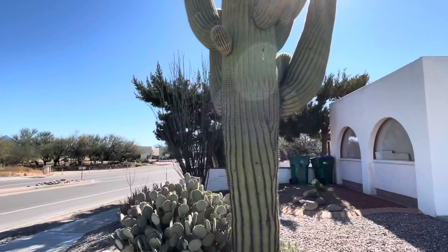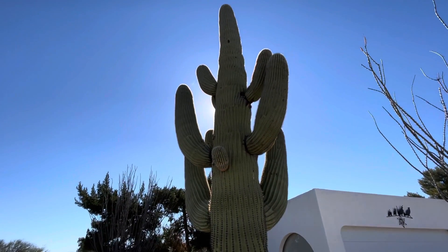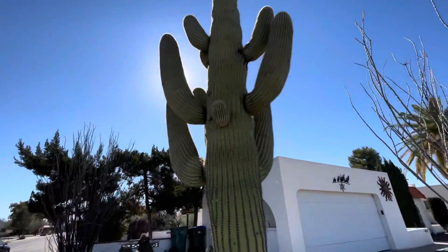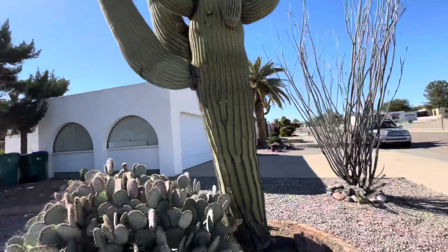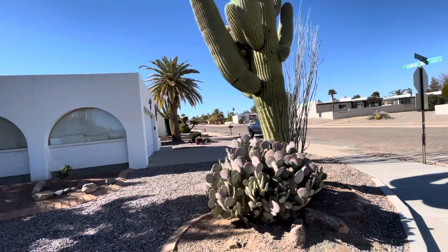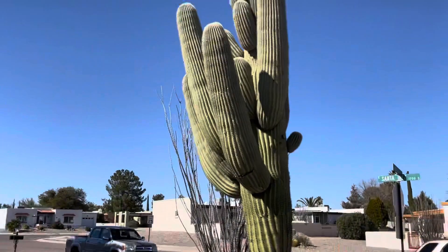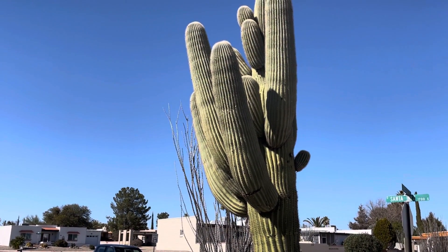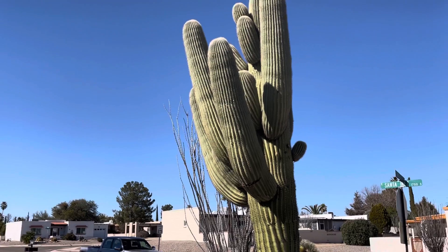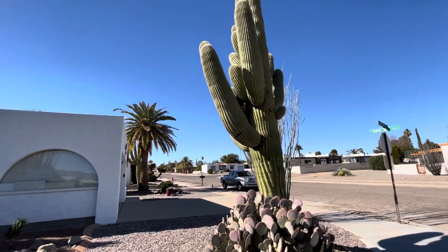This is today's saguaro of the day. Look how beautiful. See if I can get better lighting — maybe from this side. Got that beautiful prickly pear right there. Look at all those arms. Holy cow, look at all those arms. Really pretty. Get the palm tree in the background too. That's really nice.